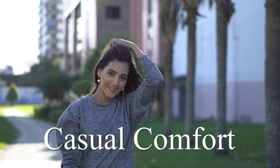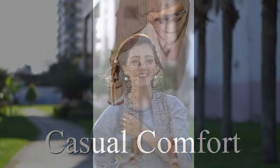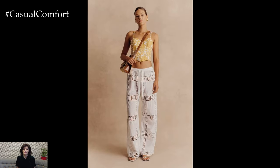Welcome to the Casual Comfort Channel where you will learn a lot of interesting and useful things for yourself. Crochet wide-leg trousers are making a stylish comeback, blending vintage charm with contemporary fashion.